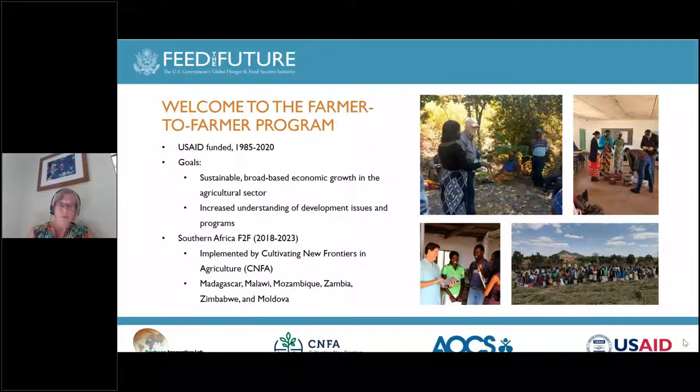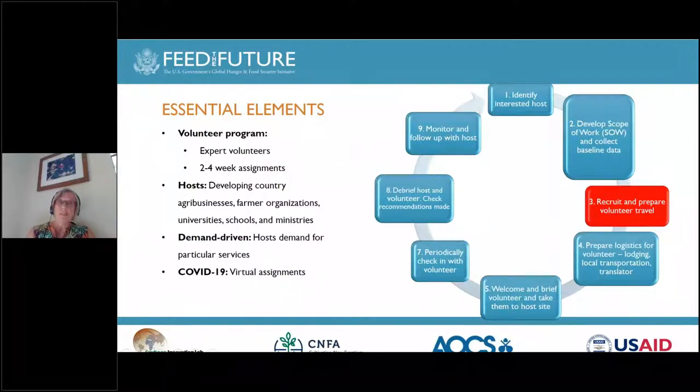Farmer-to-Farmer is an expert volunteer program. Many of our volunteers have decades of experience in their fields. In our local countries, the volunteers work with host organizations, which can be agribusinesses, farmer organizations, universities, schools, ministries, and other organizations. Most of the assignments are two to four weeks. Importantly, Farmer-to-Farmer is a demand-driven program, and therefore the host organization needs to demand the support of the volunteer. Although our assignments are usually all in person, currently during COVID we are only conducting virtual assignments.